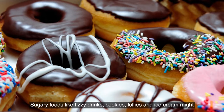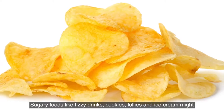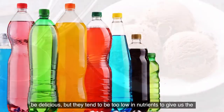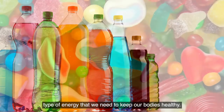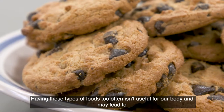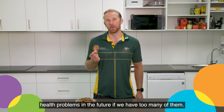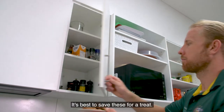Sugary foods like fizzy drinks, cookies, lollies and ice cream might be delicious, but they tend to be too low in nutrients to give us the type of energy that we need to keep our bodies healthy. Having these types of foods too often isn't useful for our body and may lead to health problems in the future if we have too many of them. It's best to save these for a treat.